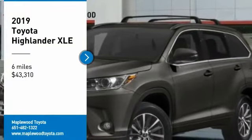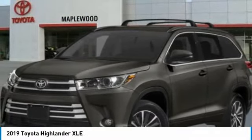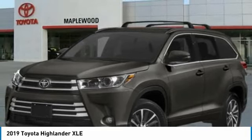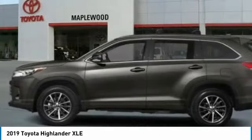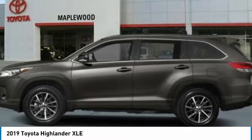Looking for the right vehicle? Check out the 2019 Highlander. The Highlander is the SUV that's thought of everything. It offers seating for up to seven and features Toyota's innovative center stow design. The second row bench seat folds away, leaving a pair of captain's chairs.